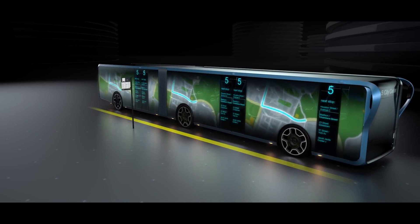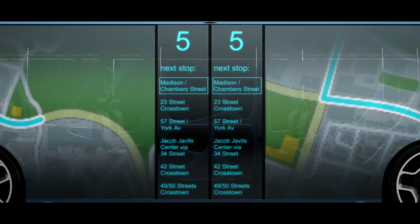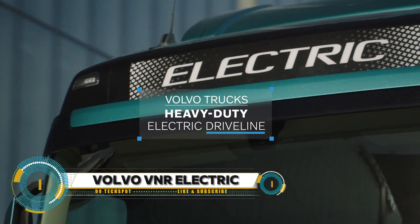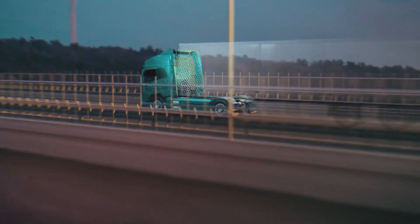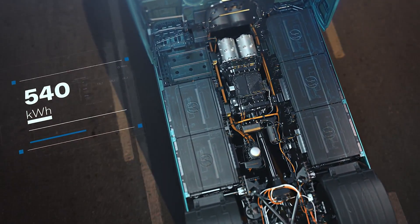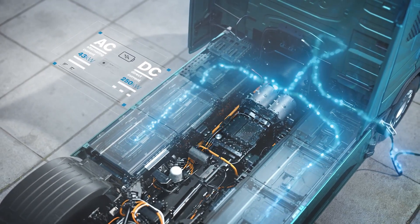The Volvo VNR Electric revolutionizes regional freight with zero emissions and up to 275 miles of range. Its powerful lithium-ion batteries offer up to 565 kilowatt-hour capacity, delivering 455 horsepower and 4,051 lb-ft of torque. Fast charging enables 80 percent battery charge in just 70 minutes with a 250-kilowatt DC charger.